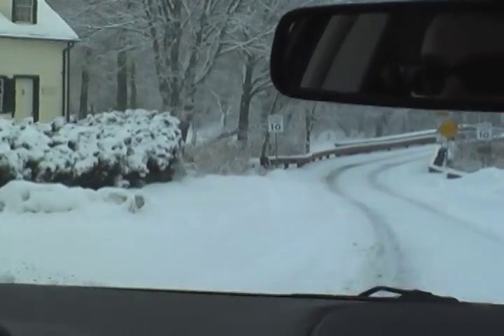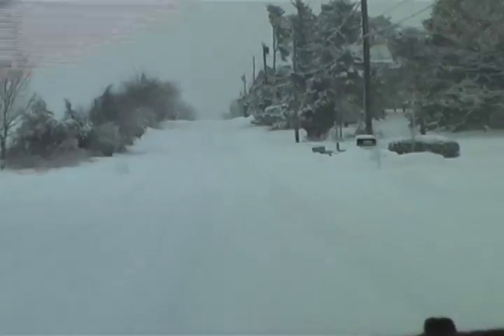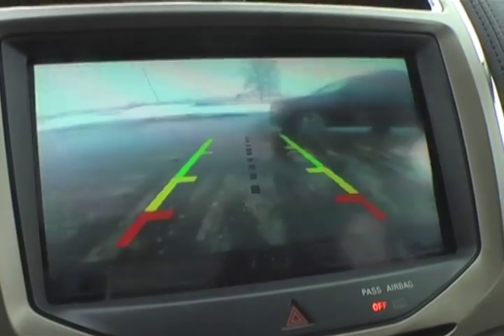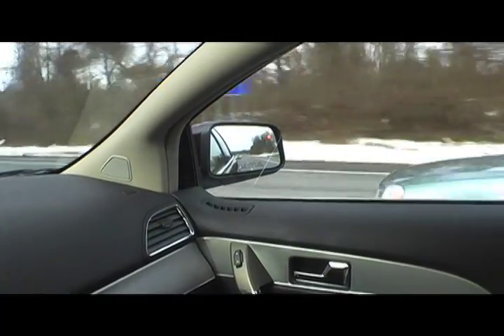Mom will feel safe and secure driving over those snow-covered roads, and even more snug when the MKX is outfitted with the optional heated steering wheel. Our test unit was equipped with the optional rear-view camera and blind-spot information system with cross-traffic alert for safety in the parking lot and out on the highway.